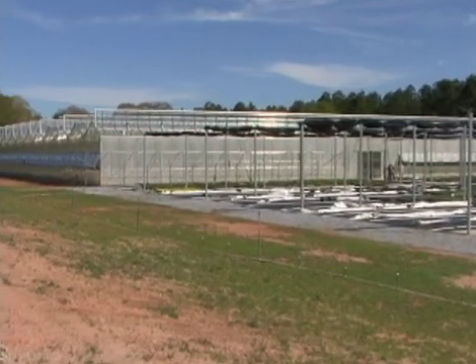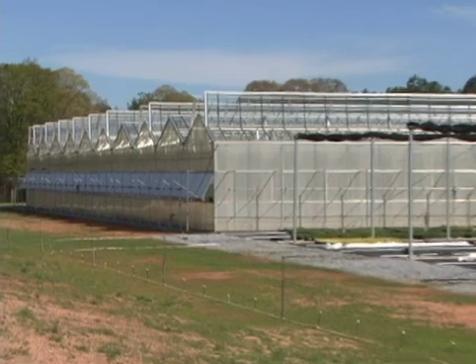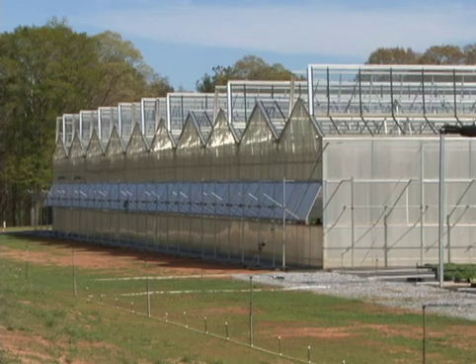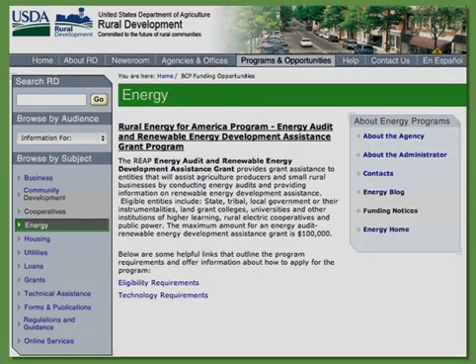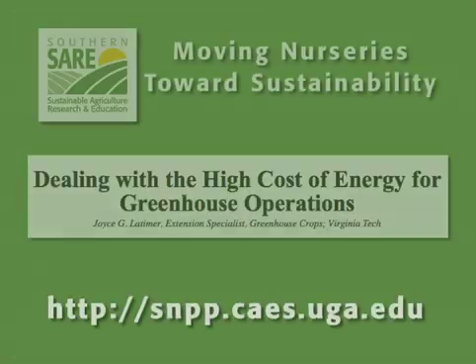Taking steps to invest in and implement energy-efficient techniques will only help increase the profitability and sustainability of any commercial horticulture operation. Check with your local utility about an energy audit, or with local, state, or federal agencies about incentive programs to assist with implementing efficient energy practices. Additional information is available on the project website.